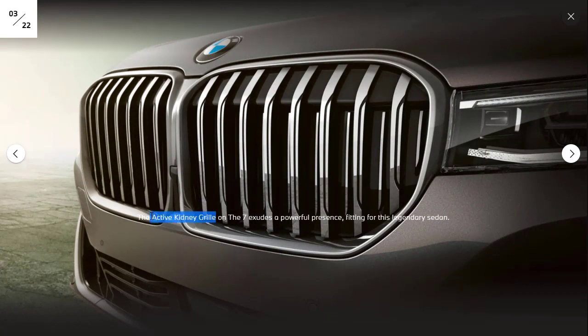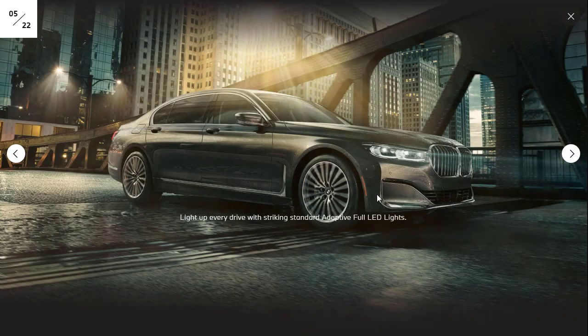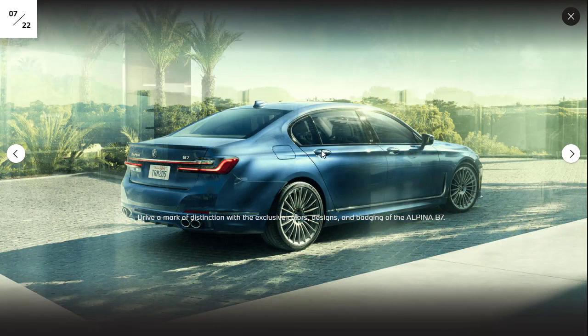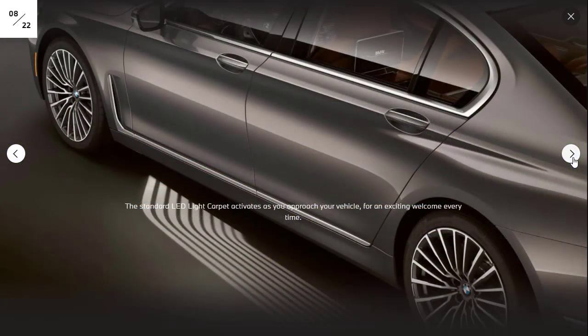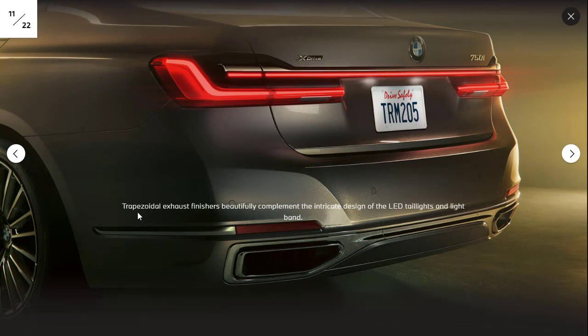They're highlighting the active kidney grille — those slats open and close depending on the situation, controlled by the computer. There are nice wheels and adaptive full LED lights. Here they're showing the Alpina B7 with 600 horsepower and the 4.4-liter V8 under the hood. The Alpina is absolutely gorgeous. In the background there's a 7 Series with an M Sport package — it looks quite nice. They're also showing the trapezoidal exhaust finishes, LED taillights shaped like a hockey stick, and the LED band that goes right underneath the trunk lid.